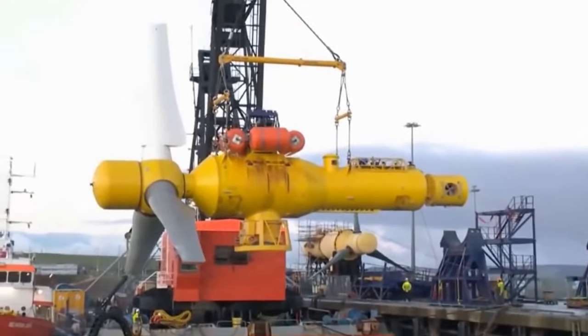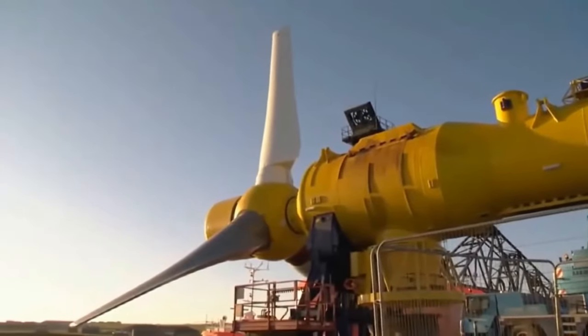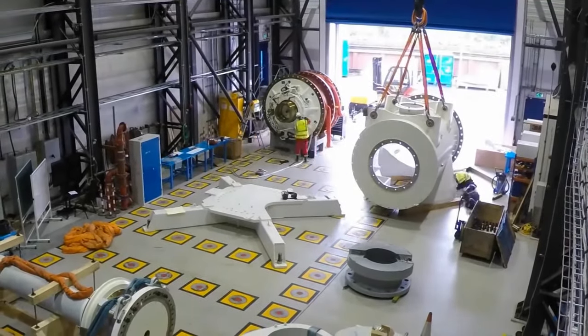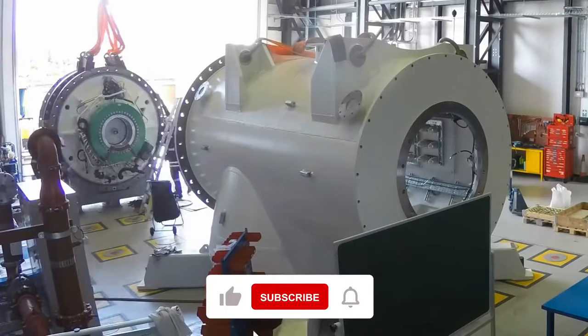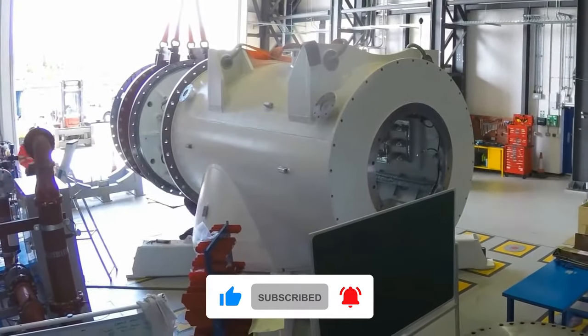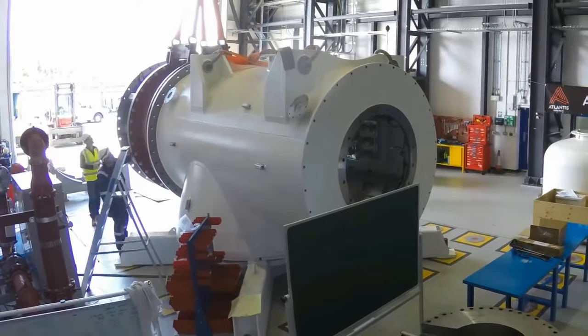In today's video, we will be taking a deeper look into some of these exciting inventions to see just how critical they could be in rescuing our planet. But before we start, make sure you smash that like button and subscribe to our channel for more awesome videos like this. Let's get started.